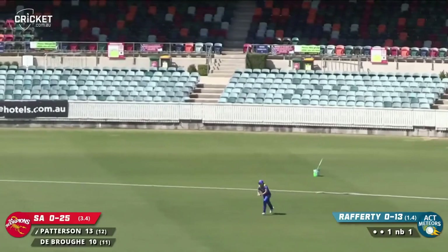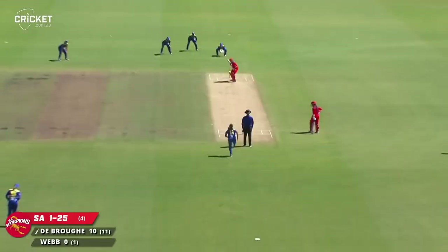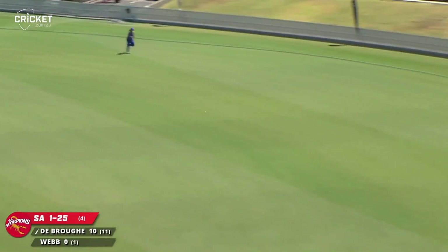I think that might have been Olivia Porter. Clipped beautifully off leg stump — it was full, and just lent on it to pick up a boundary.